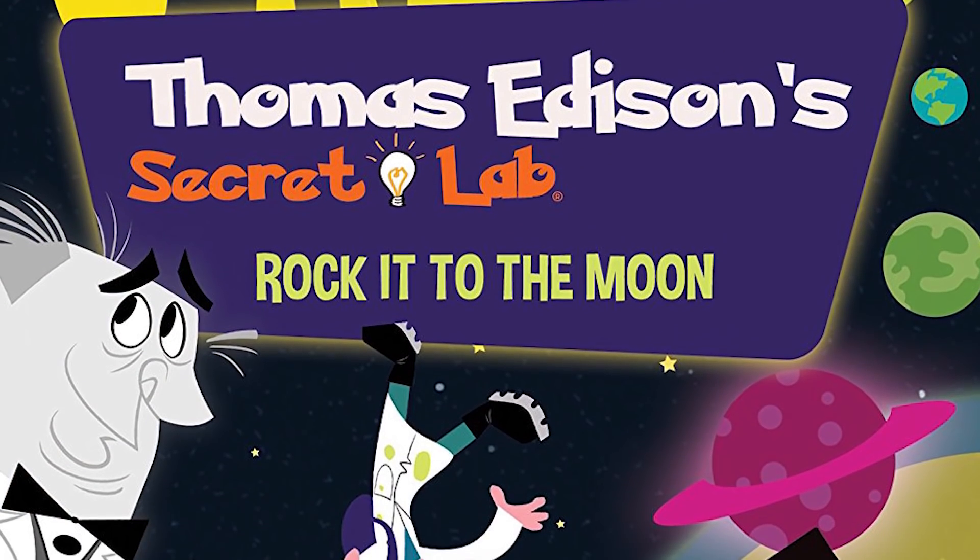Hello, my name is Talia Jacknook, and I'm reporting for Kids First. Today I will be talking about the DVD Thomas Edison's Secret Lab: Rocket to the Moon.